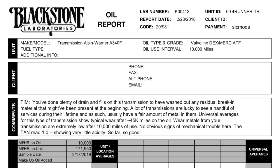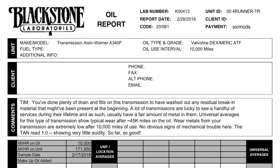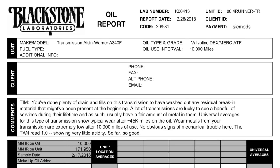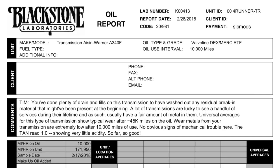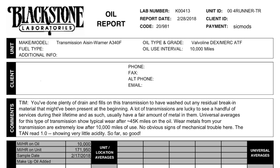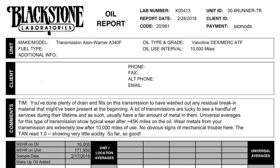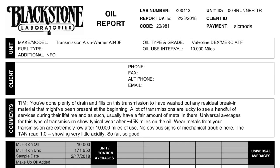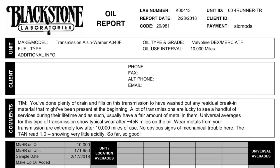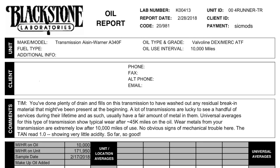Here is the written description of how my ATF is doing after a 10,000-mile change. It says: 'Tim, you've done plenty of drain and refills on this transmission to have washed out any residual break-in material that might have been present at the beginning. A lot of transmissions are lucky to see a handful of services during their lifetime and as such usually have a fair amount of metal on them. Universal averages for this type of transmission show typical wear after 45,000 miles on the oil. Wear metals from your transmission are extremely low after 10,000 miles of use. No obvious signs of mechanical trouble here. The TAN read 1.0 showing very little acidity.' This tells me my regular drain and refills are doing an excellent job, so I'm going to continue doing them every 10,000 miles.